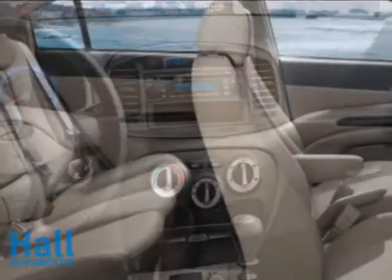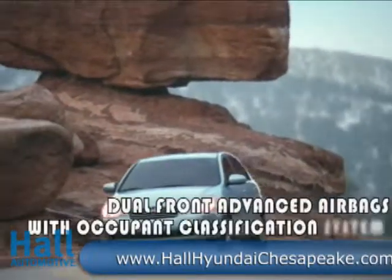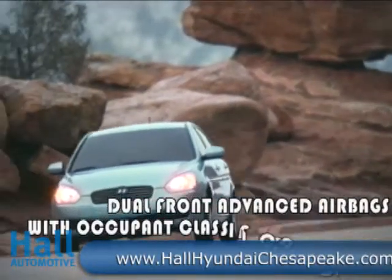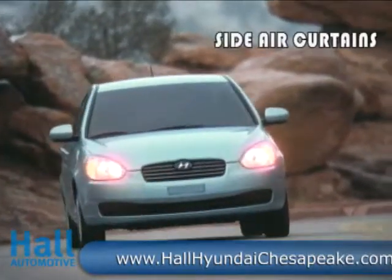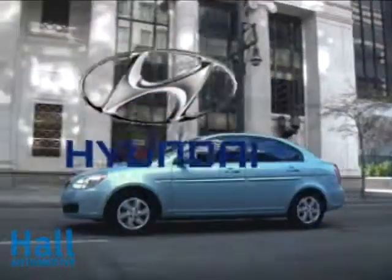At Hyundai, nothing matters more than safety. The Accent SE includes six airbags, ABS, electronic brake force distribution, a tire pressure monitoring system, seat belt pretensioners and an energy absorbing steering column.